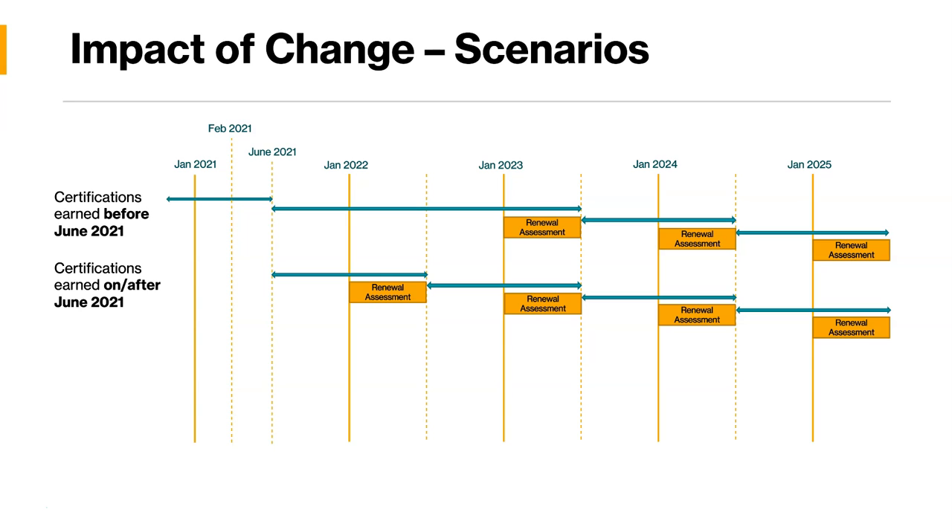If you get certified just before June versus just after June, you'll see that within a given period the assessment has to happen four times versus three times. This is because anything certified before June 21st gets two years first, then moves into a one-year cycle. But anything after June gets one year at a time. So if you are planning to get a certification and want to avoid the renewal assessment cycle for some time, you should try to get certified before June 21st.